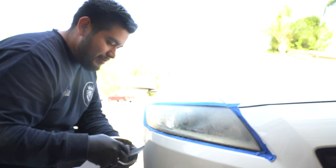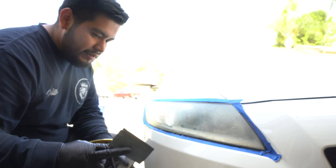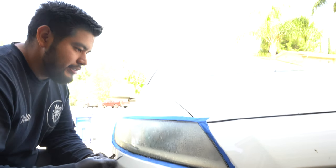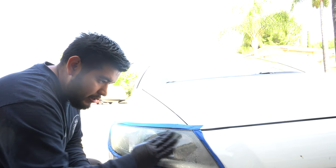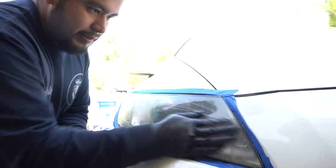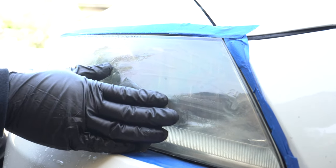Using 2500 and 3000 grit sandpaper - make sure you keep it lubricated and wet as you sand it down. It turns milky right away - basically it's taking away all the oxidation. You can already see how it's going to look after. It's already way clearer.